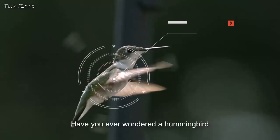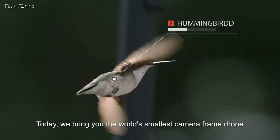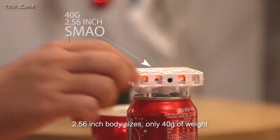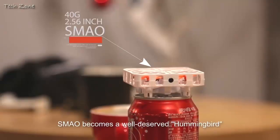Have you ever wondered about a hummingbird-like love pet at your fingertips? Today we bring you the world's smallest camera frame drone — the incredible XieMao Drone. 2.56 inch body size, only 40 grams of weight. XieMao becomes a well-deserved hummingbird.